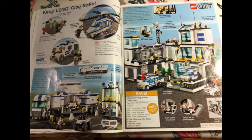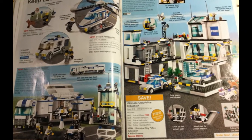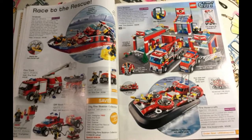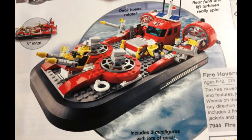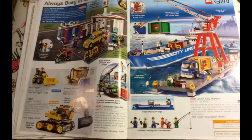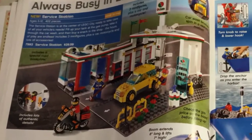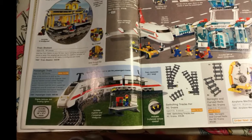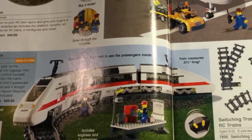Next up we've got City. As usual, there's a police station, a couple of helicopters, and cargo things — trains and planes. There's Fire Rescue: race to the rescue with the fire boat, the fire truck, the off-road fire rescue, and the cool fire hovercraft, which can move in any direction. Here's Lego City with a car wash, a harbor with a cool boat and big crane, a passenger train with track for only $89.99, and an airport.